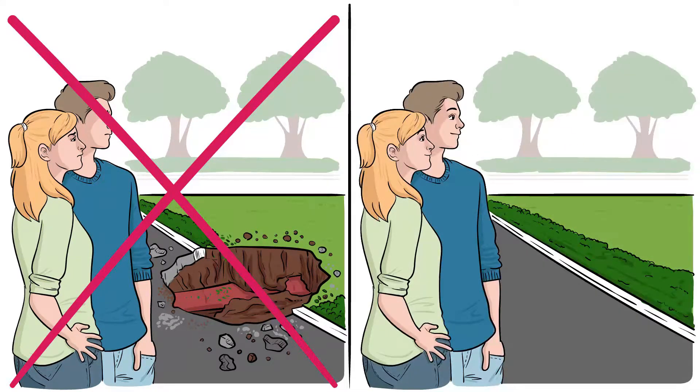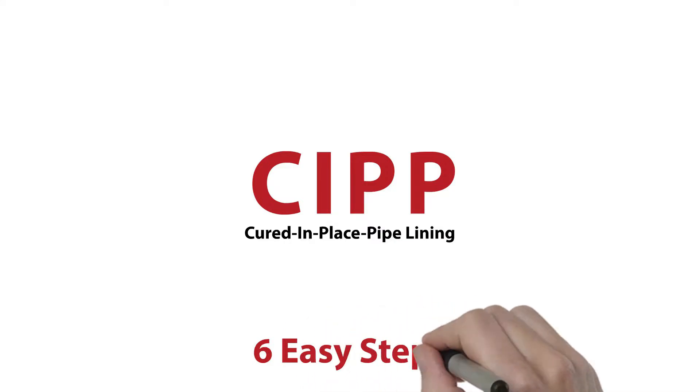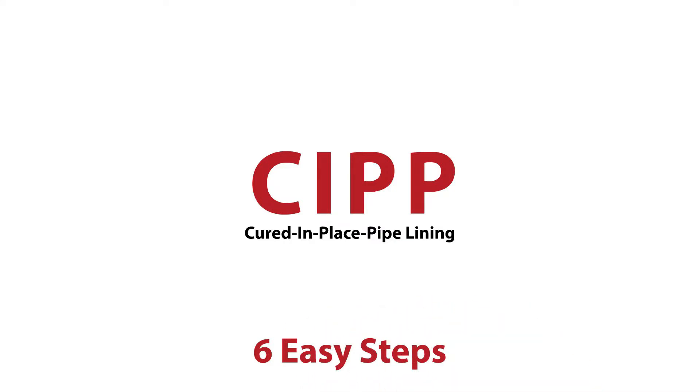This solution saves trees, landscaping, sidewalks, and driveways on your property. Trenchless pipelining, or CIPP — cured in-place pipelining — can be accomplished by an experienced team in just a few easy steps.